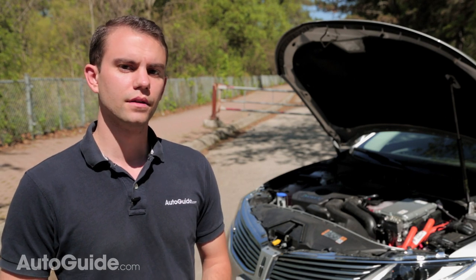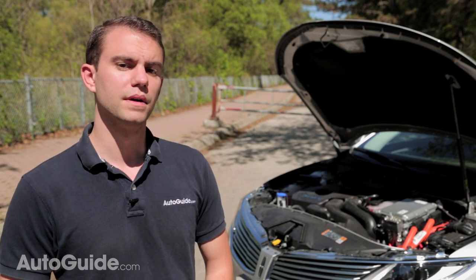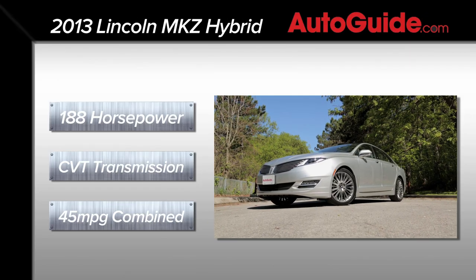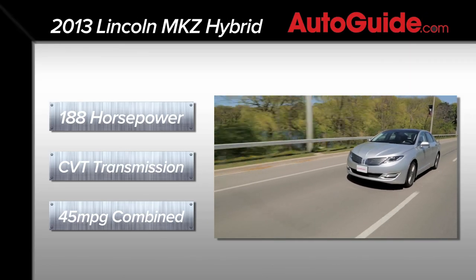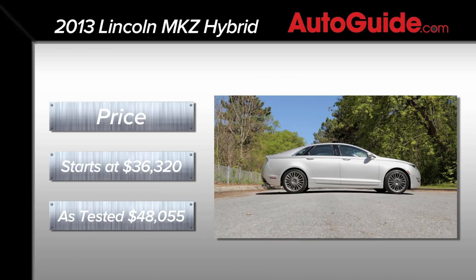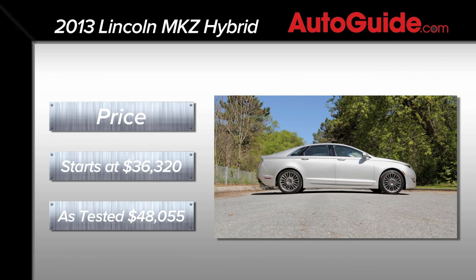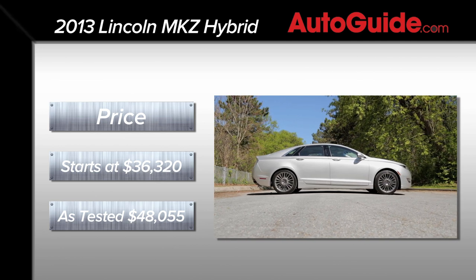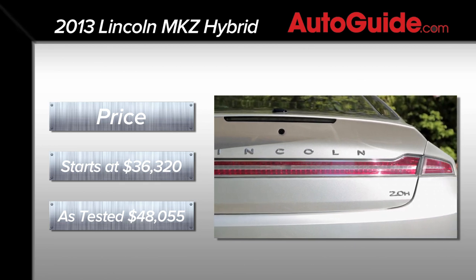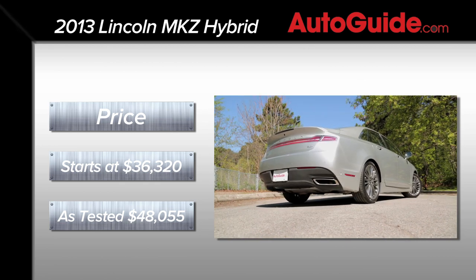Under the hood you'll find a 2.0-liter Atkinson cycle engine that, in tandem with an electric motor, makes 188 horsepower. That power goes through a continuously variable transmission and according to the EPA will help you achieve 45 miles per gallon across the board. The MKZ Hybrid has the same starting price as the regular MKZ model, coming in at just about $36,000. Our test car is nicely equipped and just crests $48,000.